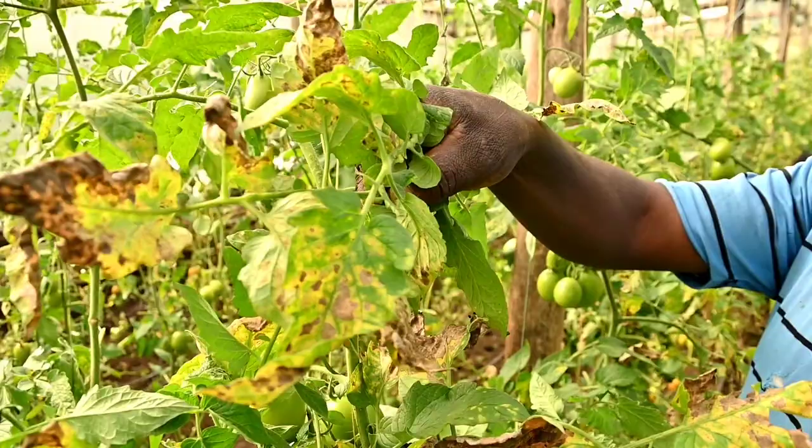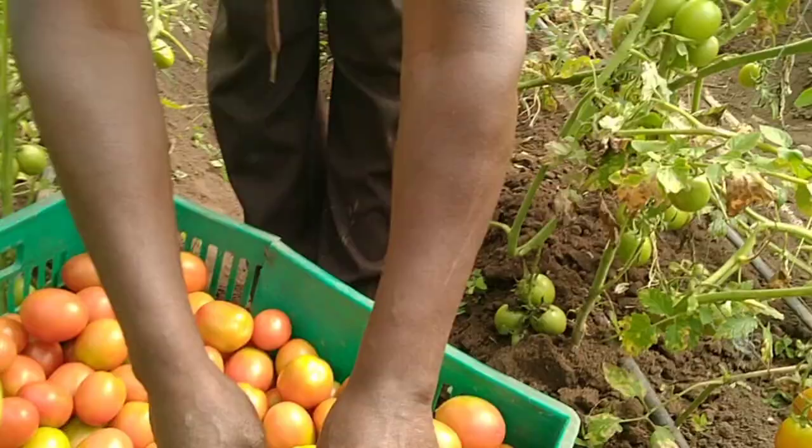The greenhouse farming, he said, is a profitable venture. He learned farming from his parents who were farmers, as well as doing online research on farming techniques.